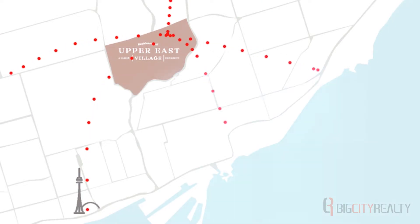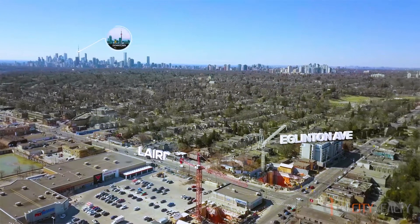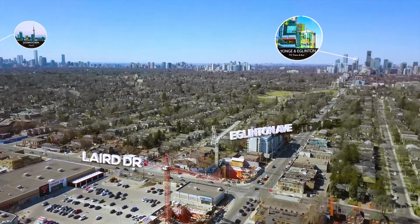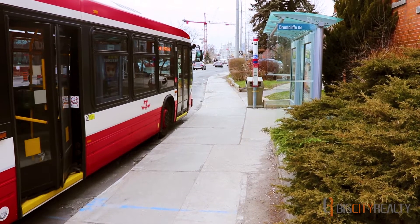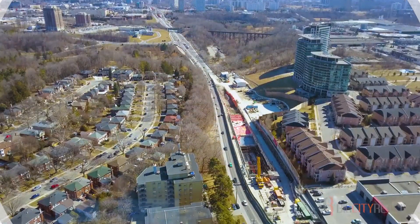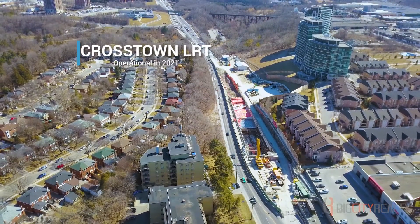Residents will be able to get anywhere in the city within minutes. Access to the Eglinton subway station is just a 10-minute drive away, and seven different TTC bus routes will be right at your doorstep. Upper East Village will also be just steps away from the Laird station of the upcoming Eglinton Crosstown LRT, set to be operational in 2021.